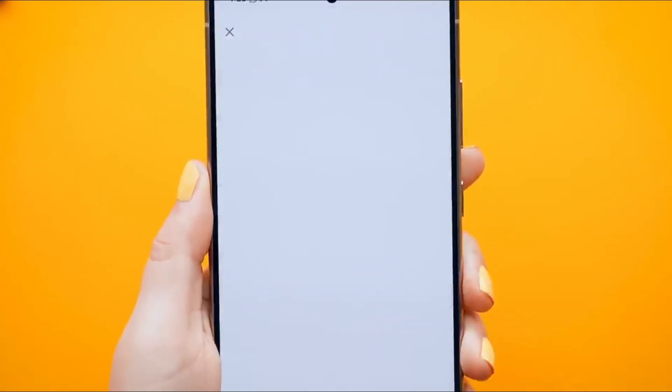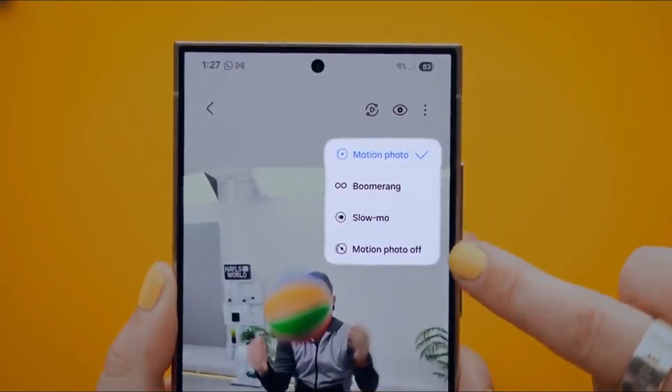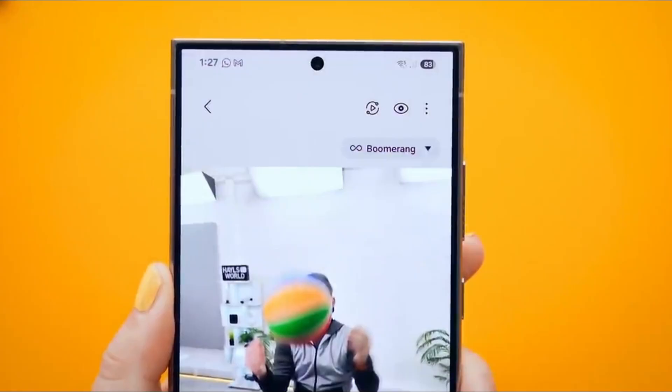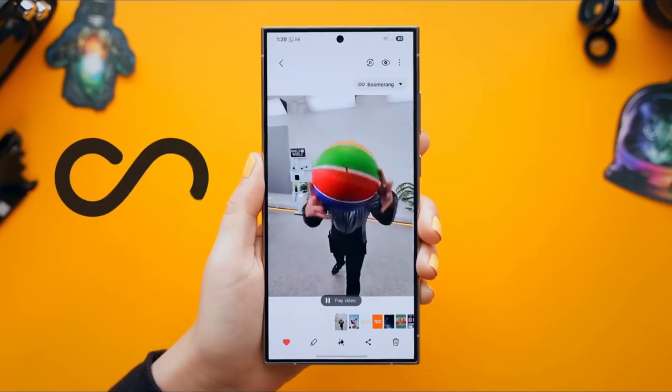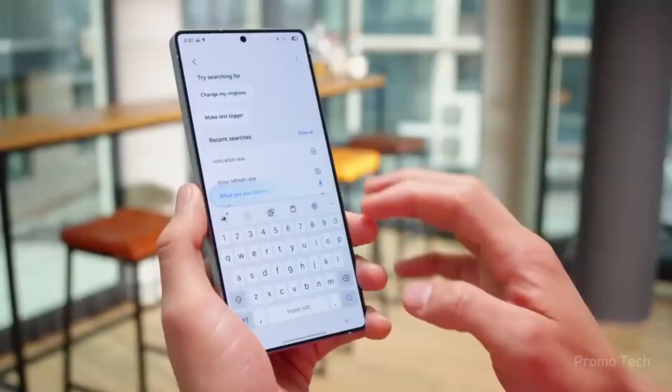Here's a twist: the new Now Brief is more than just a feed — it talks back, literally, with voice playback, parking spot reminders, and even contextual YouTube recommendations. It's like your phone is slowly becoming that personal assistant we've always wanted.